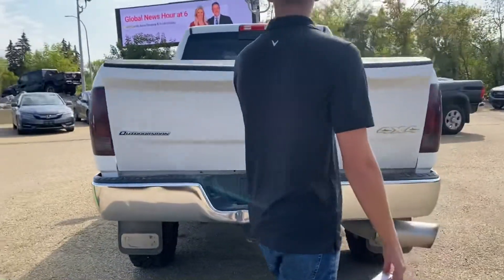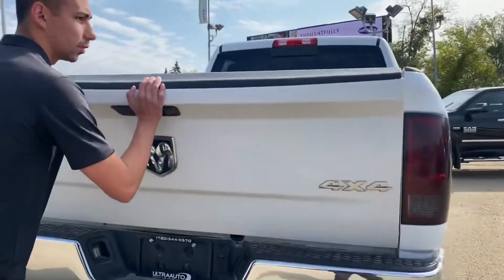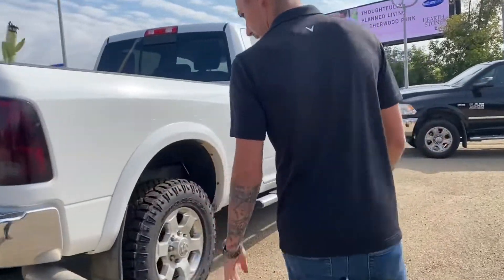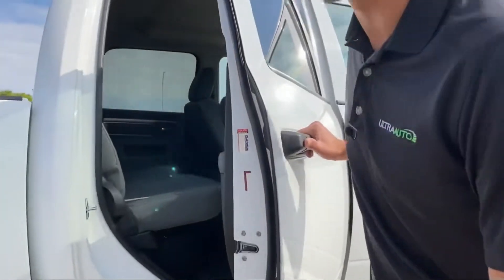Got a heavy-duty tow package on this one, a drop-in liner which is always nice. It just came in so please don't mind the mess. She's deleted or something because that is a massive fat exhaust tip — holy smokes. So again, crew cab, looks pretty sharp, lots of space in the back.